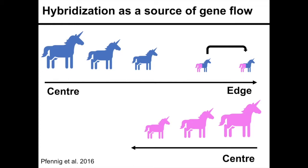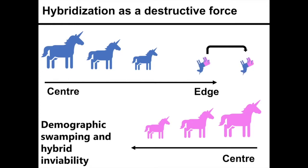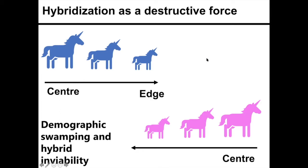However, hybridization between these two species might be of consequence to the blue species as well. An example of a consequence associated with hybridization is demographic swamping, which is the reduction of population growth rate due to the production of maladapted hybrids. This may result in population extinction and range contraction.